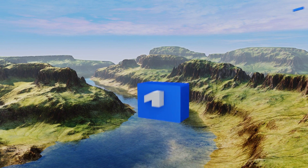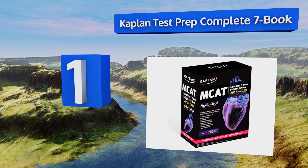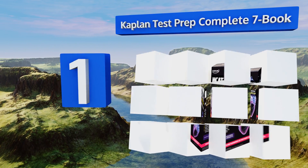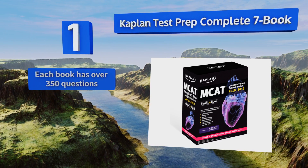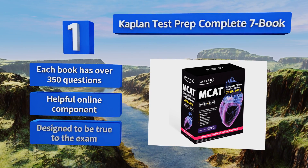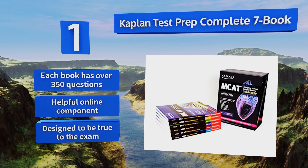Taking the top spot on our list, with the Kaplan Test Prep Complete seven-book set you can rest assured that you're covering everything — and that means more than just practice, since you'll get full color illustrations, expertly chosen material, extensive subject reviews, and study plan guidance. Each book has over 350 questions along with a helpful online component, and it's designed to be true to the exam.